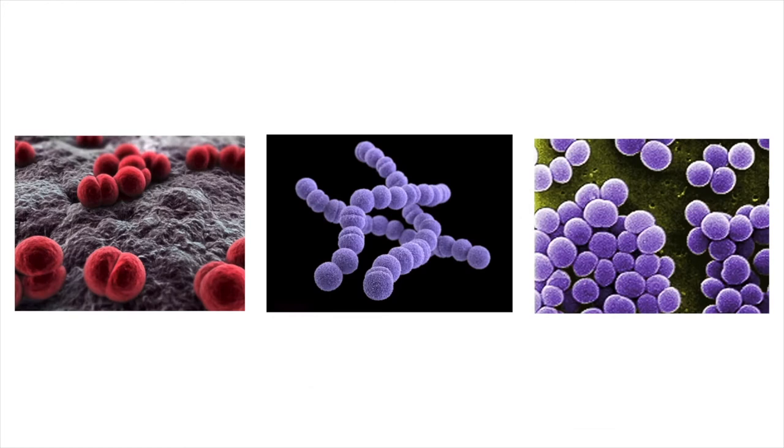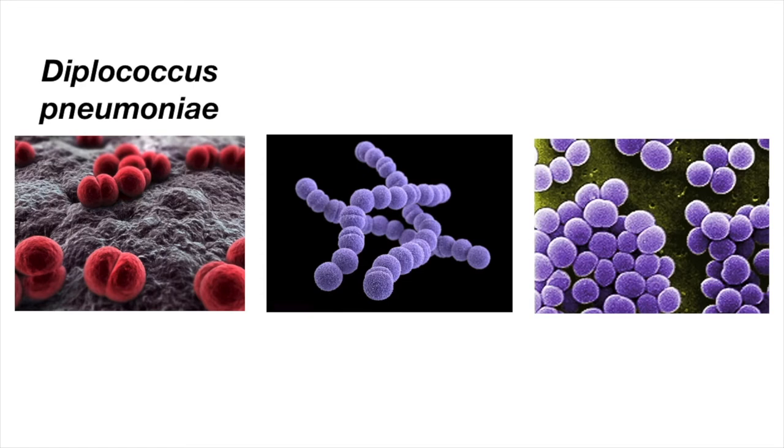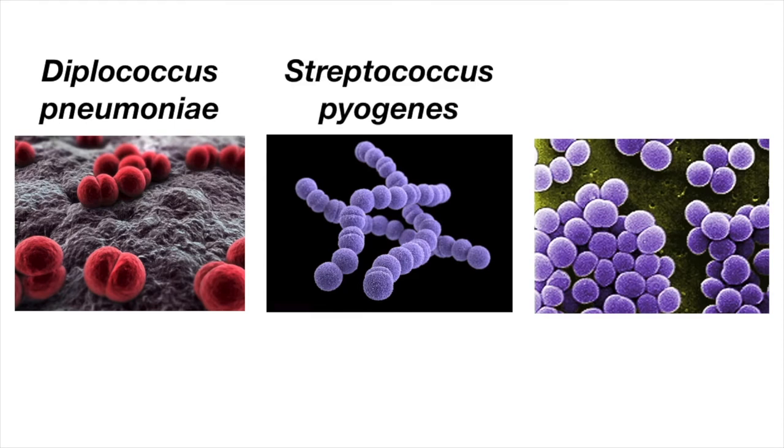Often bacteria are given names that are based on their shapes. For example, the prefix diplo means two or pairs. A common form of pneumonia is caused by Diplococcus pneumoniae, and as you can see in this diagram, it looks like a pair of spheres — diplo for two and cocci for sphere. The prefix strepto means twisted chain. An infection you might be familiar with called strep throat is actually caused by a bacteria called Streptococcus pyogenes — strep because of the chains, and coccus because of the spheres.